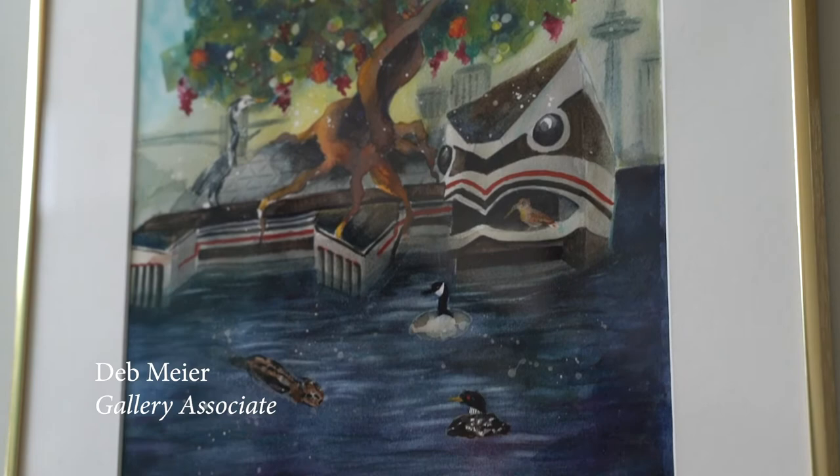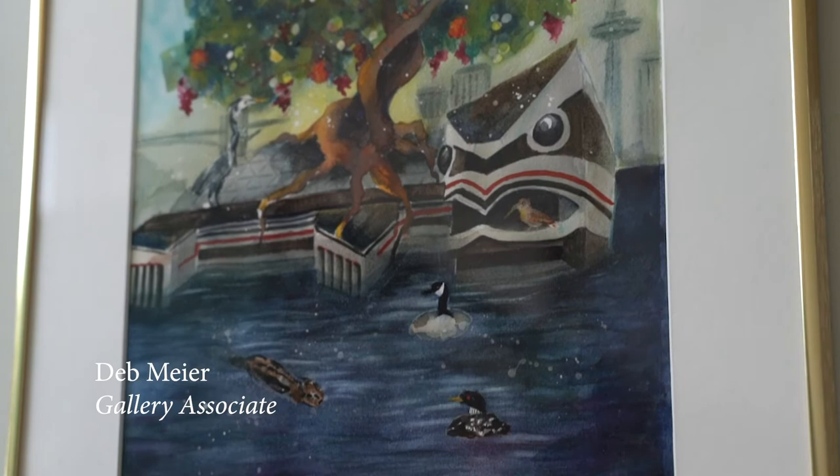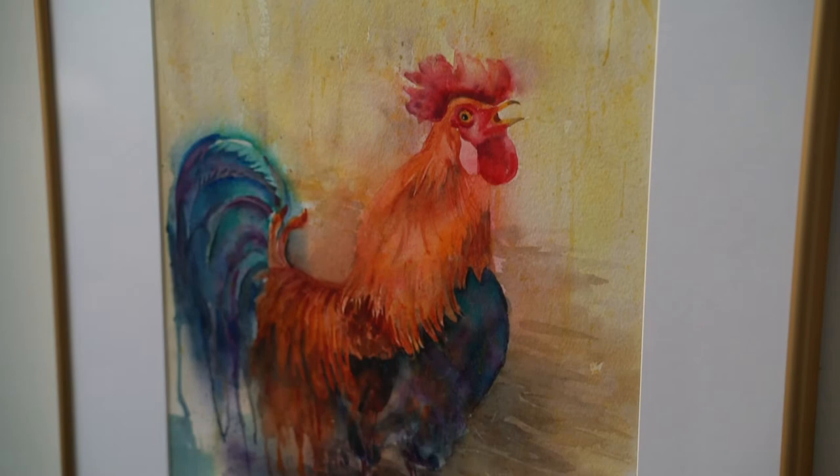Our other watercolorist is Deb Meyer, who works with our volunteer artists and publications. Her paintings reflect her own personal bird buddies and unique landscapes and portraits.